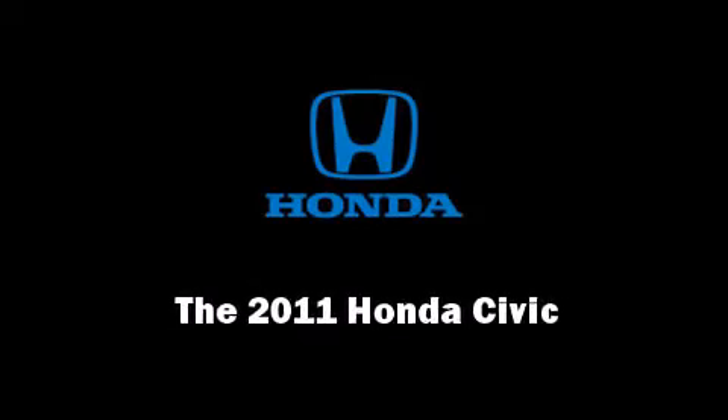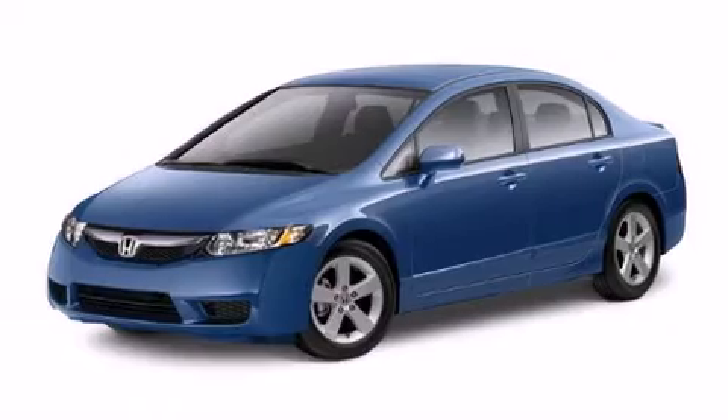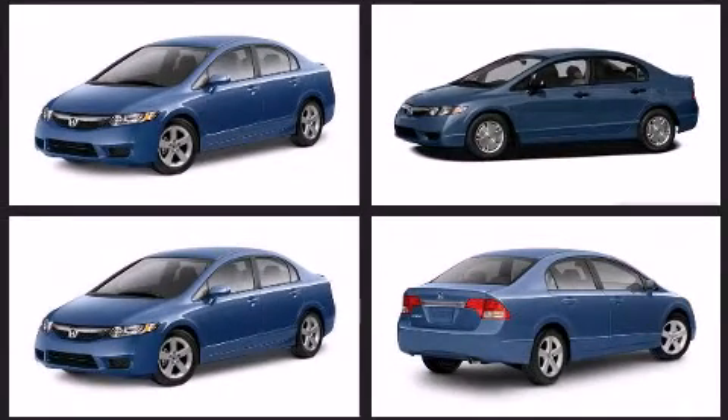Outstanding design defines the 2011 Honda Civic. This four-door, five-passenger sedan is waiting for you to take home. It features a front-wheel drive platform, an automatic transmission, and a 1.8-liter four-cylinder engine.